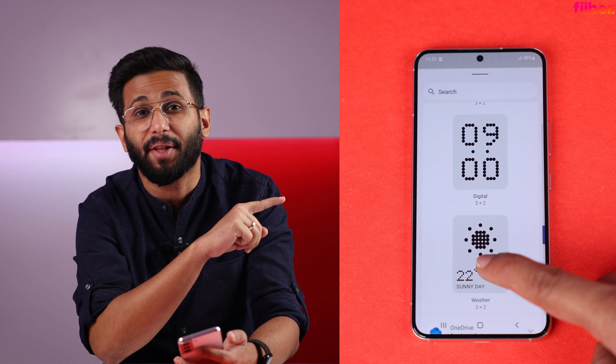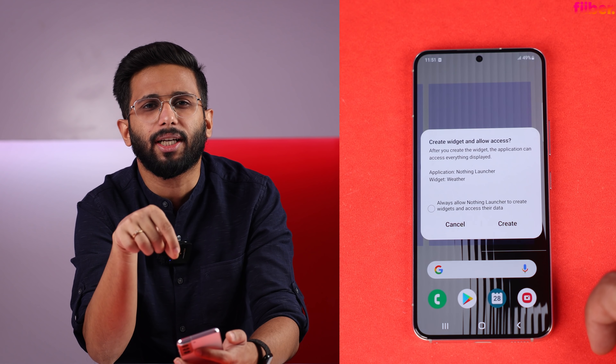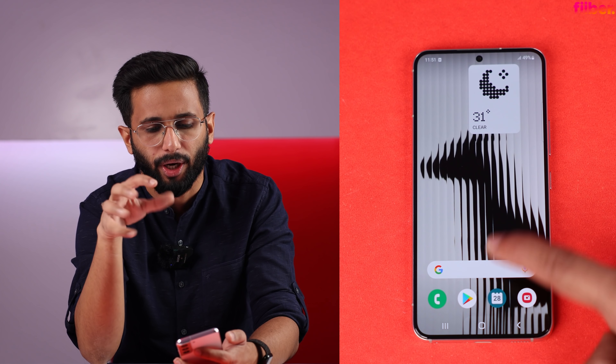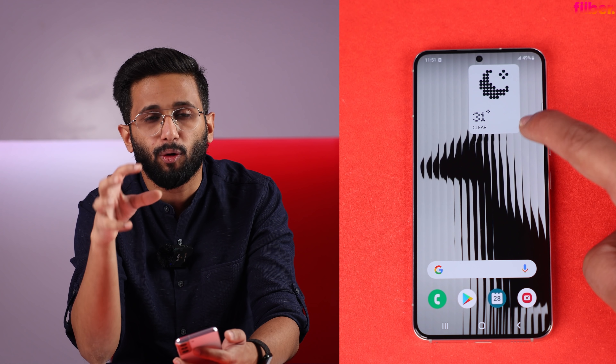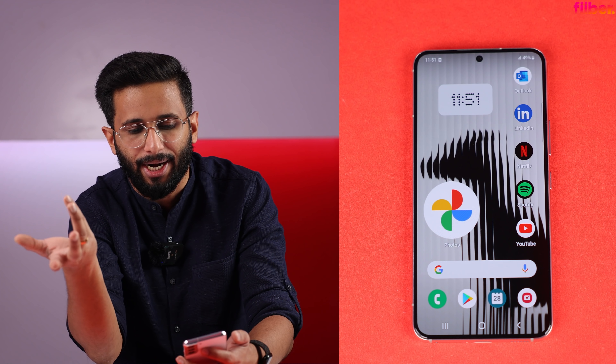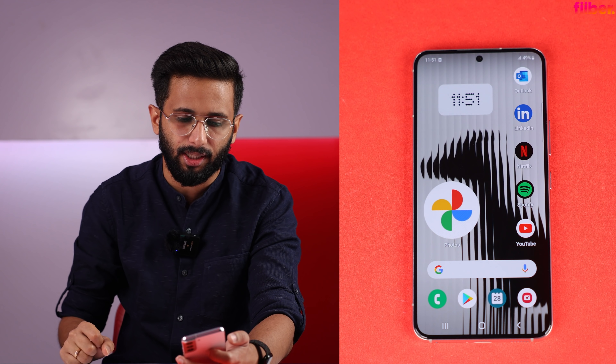The only problem I mentioned at the wallpaper section is relevant here too. Basically, when you put these widgets on the home screen, you will realize that the wallpaper's color blends too much with the widgets, and because of that they don't stand out. That is my only complaint with these widgets.